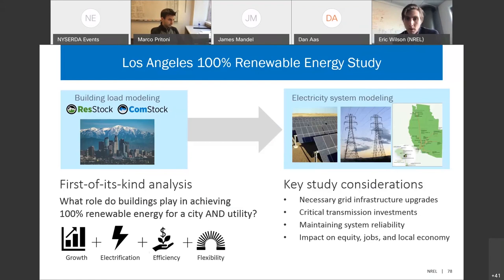This building stock modeling feeds into all other aspects of project modeling — understanding where grid infrastructure upgrades may be necessary, how buildings affect the need for critical transmission investments, maintaining system reliability, and the impact on equity, jobs, and the local economy. We're projecting out different scenarios to understand large-scale impacts of electrification, especially in places like Los Angeles. It'll be really interesting as we start deploying these tools in other places.